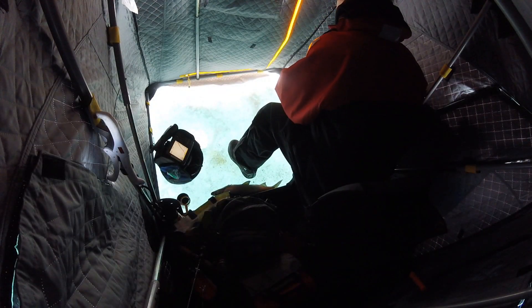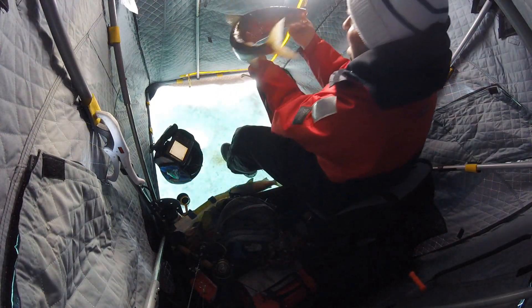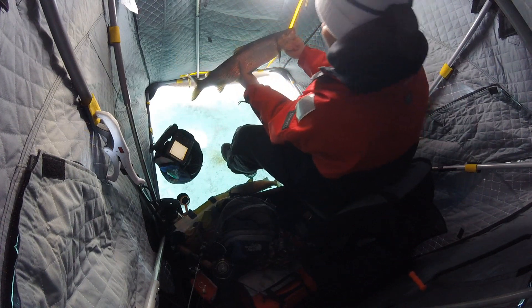Got a fish! I got one! Woohoo! Oh yeah! Look at that thing!